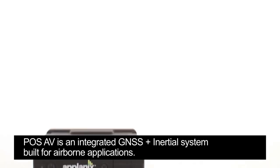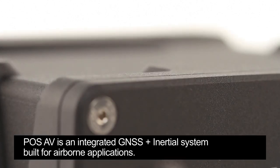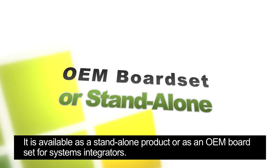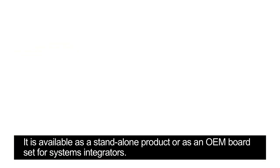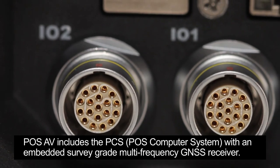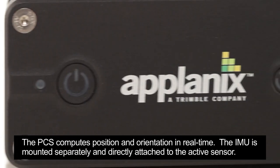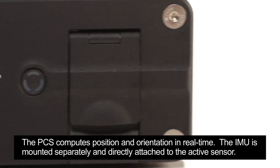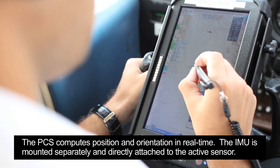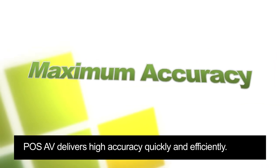PAWS AV is an integrated GNSS plus inertial system built for airborne applications. It is available as a standalone product or as an OEM board set for systems integrators. PAWS AV includes the PCS — PAWS Computer System — with an embedded survey-grade multi-frequency GNSS receiver. The PCS computes position and orientation in real-time. The IMU is mounted separately and directly attached to the active sensor. PAWS AV delivers high accuracy quickly and efficiently.